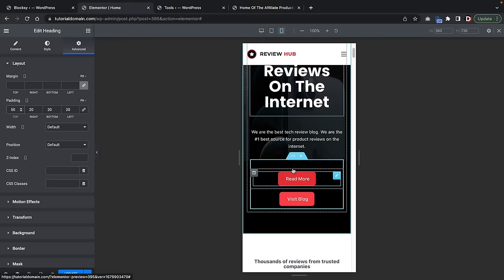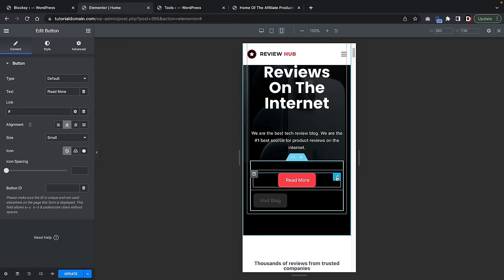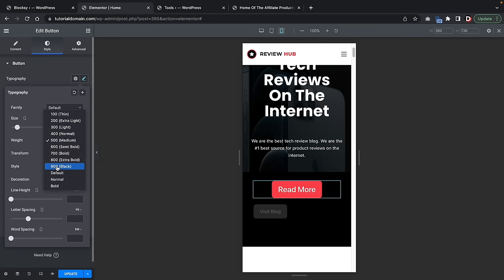For mobile, the general practice is to only have one button. We can actually disable specific features and elements for specific devices. Click on the button's pencil icon, go to Advanced, and under Responsive, hide it on mobile. For the remaining button, we can increase the size by going to Typography, increasing the size to around 25 pixels, and bolding it — which looks better for mobile users. Everything else here is fully optimized for tablet and phone devices, so it's a great template to get started with.